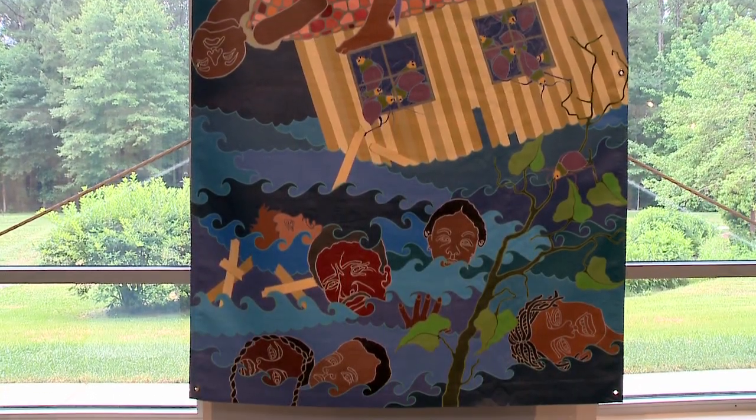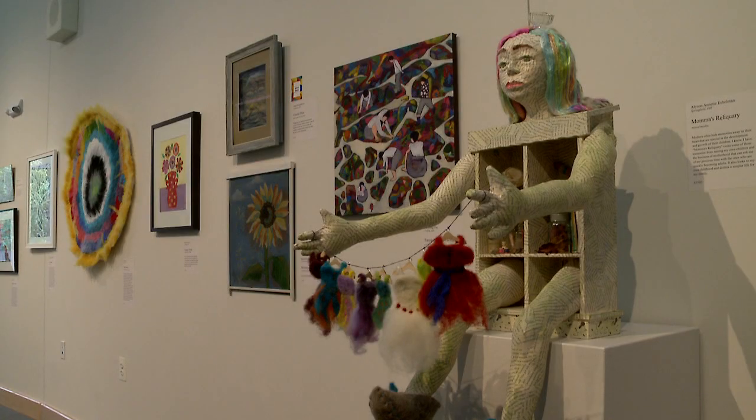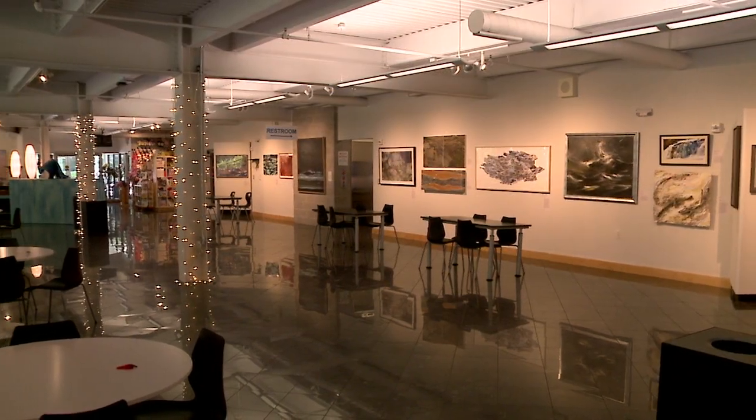This summer the two exhibits are 'Ebb and Flow: The Power of Water,' and upstairs it's called 'Folksy,' a folk art exhibit. The exhibits in the Arts Building rotate throughout the year, but summer is the high season so they always make sure to have really spectacular exhibits.